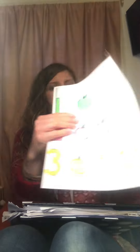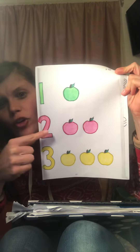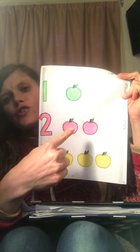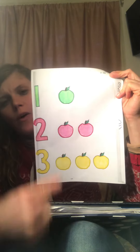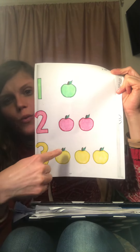And then the other sheet I did was the one with the numbers — one, two, three. So I have one green apple, two red apples, and three yellow apples.